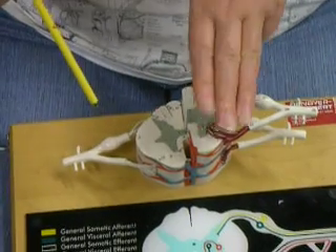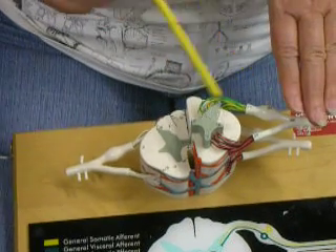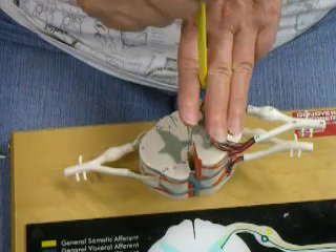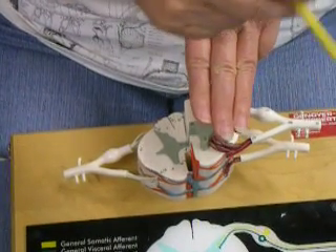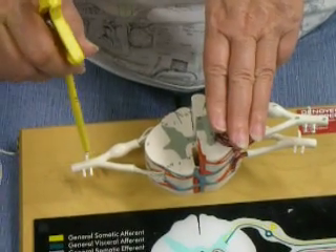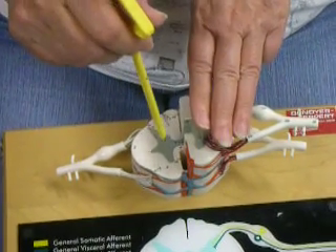If you cut halfway across, the posterior funiculus medial lemniscal pathway hasn't crossed yet. So if you cut on one side, you lose fine touch from the same side in the area served by the spinal nerve. You would lose pain, temperature, and other spinal thalamic sensations from the opposite side, because that pathway crosses immediately at the level of entry.